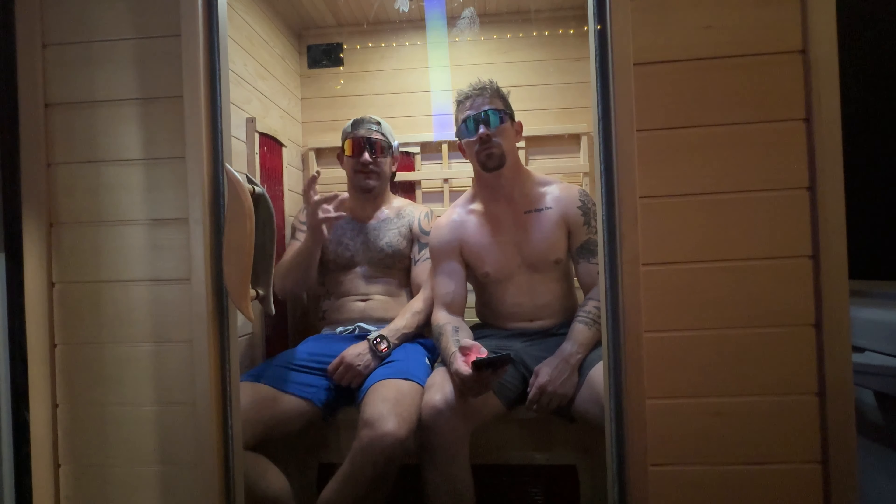Getting into Workout 2, Sync Storm — the keyword being sync. The RX version is a 2000 meter row with a dual kettlebell front rack hold, into 50 synchro bar-facing burpees, finishing with 30 synchro hang power cleans. The BAM version is a 1500 meter row with dual kettlebell front rack holds at a lighter weight, into 40 synchro bar-facing burpees, and 30 synchro hang power cleans at a lighter weight.